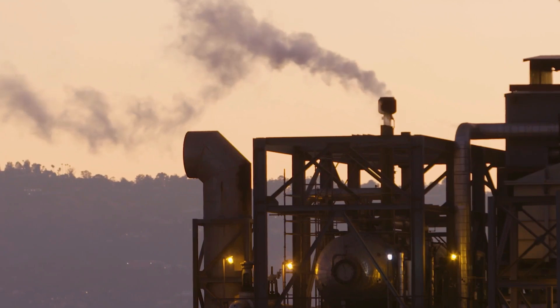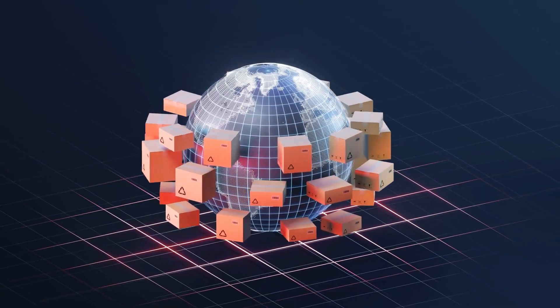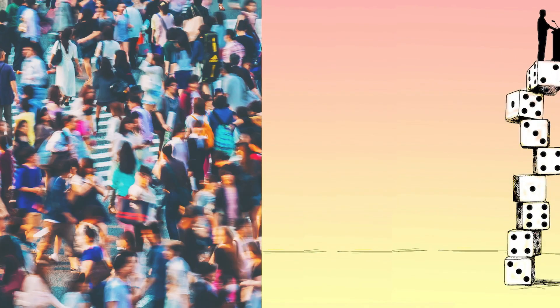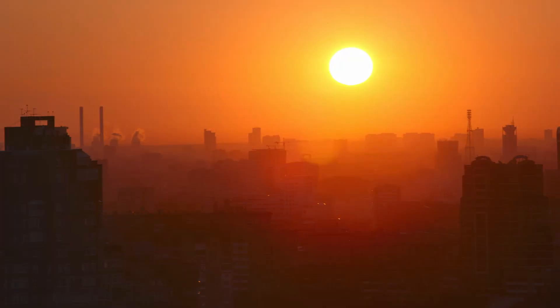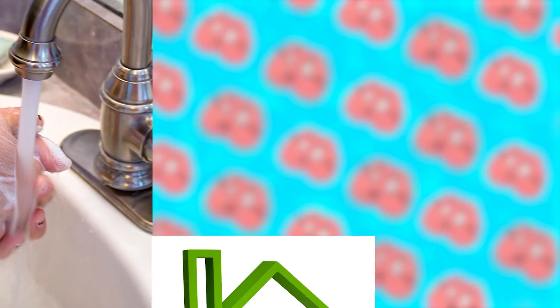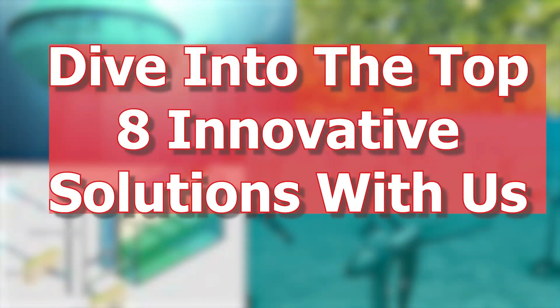Fossil fuels not only contribute to climate change, but are also finite. Furthermore, their global distribution leads to political imbalances, impacting millions. Thankfully, with every new dawn, we inch closer to adopting cleaner, efficient, and renewable energy alternatives. Dive into the top 8 innovative solutions with us.